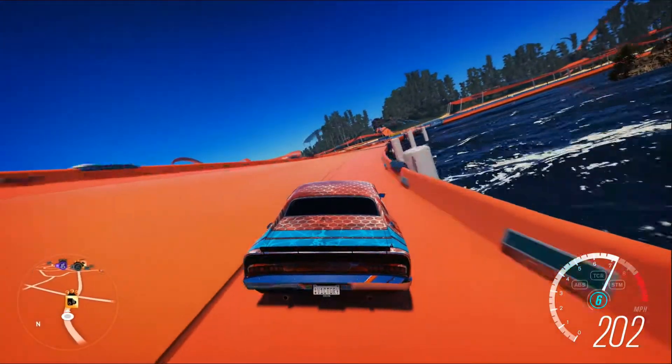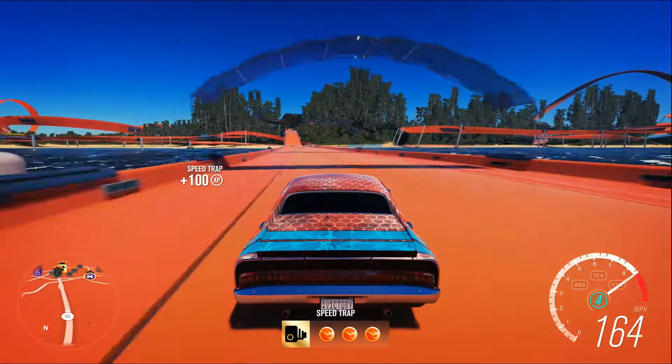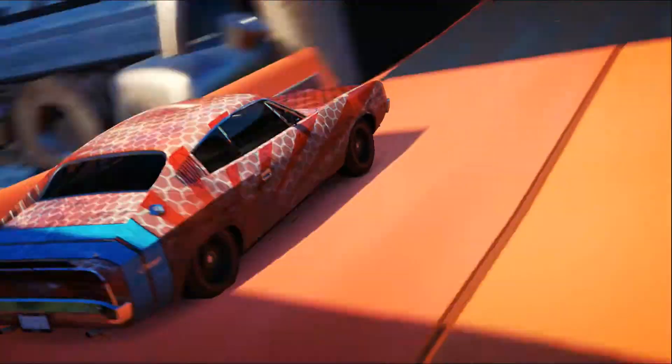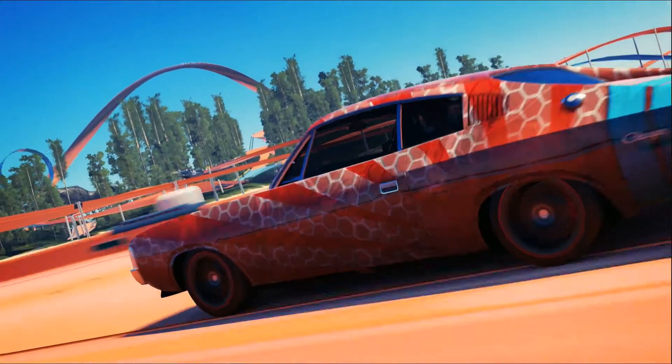I did hit that speed trap at 203.26 miles an hour, which is just over 200. You did see a mistake that is very avoidable — just take a somewhat proper racing line and don't smash directly into a wall. You should have yourself an easy 10 gamer score.